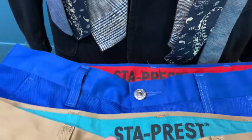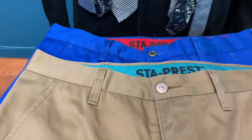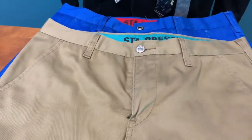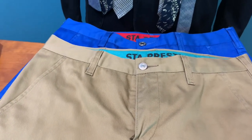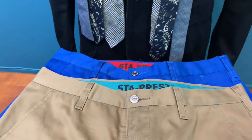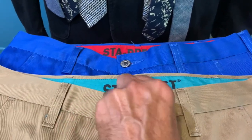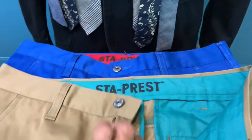These pants came out in 1964 with a permanent press so they wouldn't crease. You can wear them straight from your washing machine to the dryer and you don't need to press them. The material is 65% polyester and 35% cotton, yet it is really very durable and lovely.